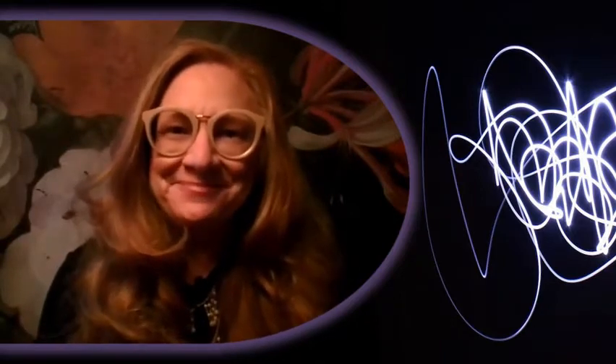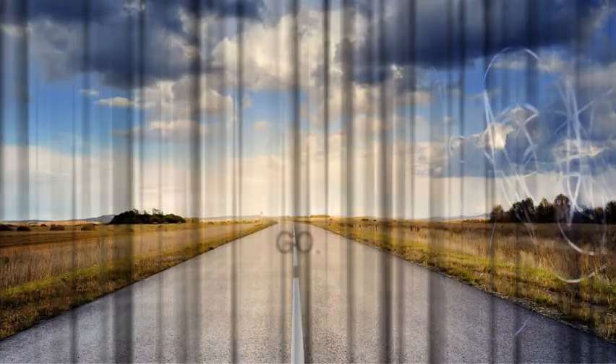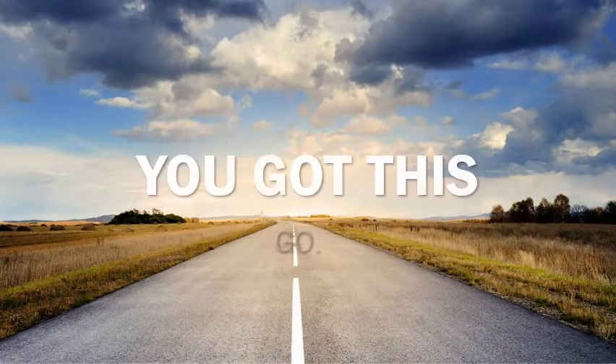Today we're talking about one of the most unintuitive parts of adulting, and that is the pathway to home ownership. And even though this process can be hard to understand and a little bit complex, you've got this. I'm going to be with you all the way as we talk about five key phases of the home ownership process.